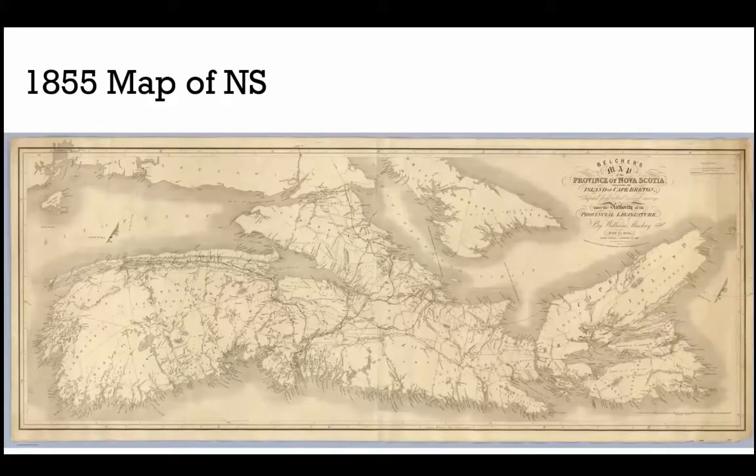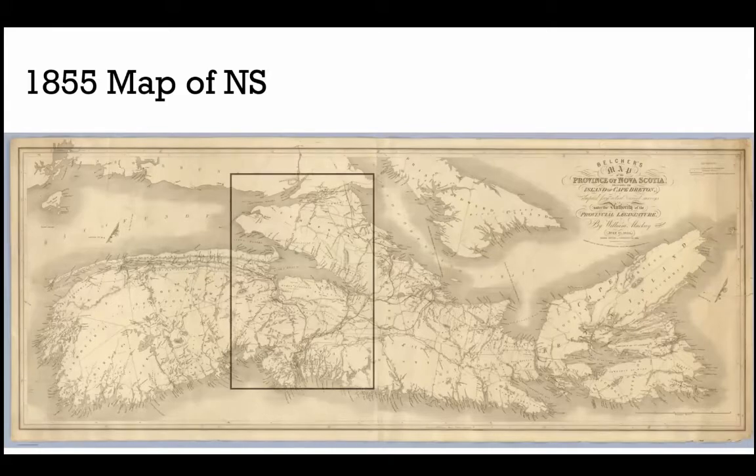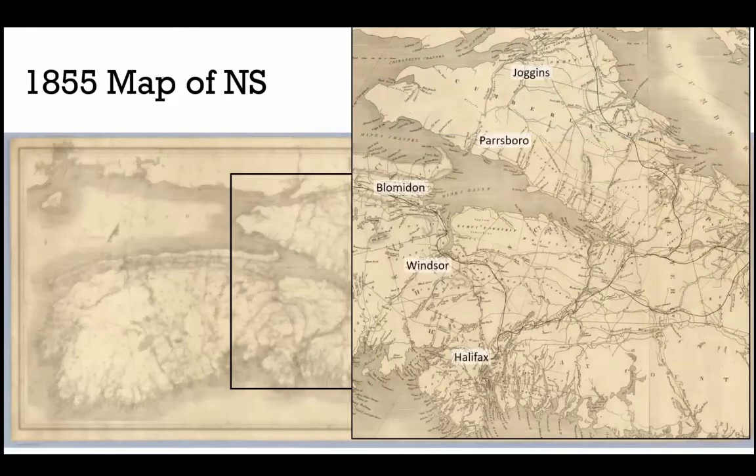Here's another historical map from 1855, zooming into the Minas Basin area and showing those five locations: Halifax, Windsor, Blomidon, Parsbro, and Joggins. If you wanted to go from Halifax to Joggins in this time period, you would take the road from Halifax to Windsor, get on a boat, wait for the proper tides, take a schooner across the Minas Basin to Parsbro, and then take a horse, mail carriage, or walk the road to Joggins.